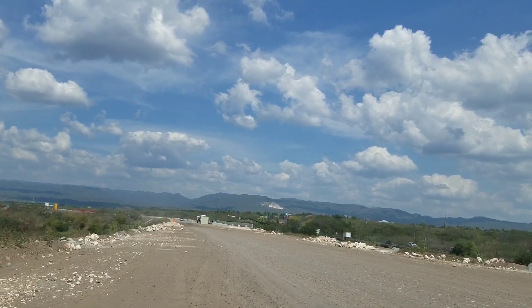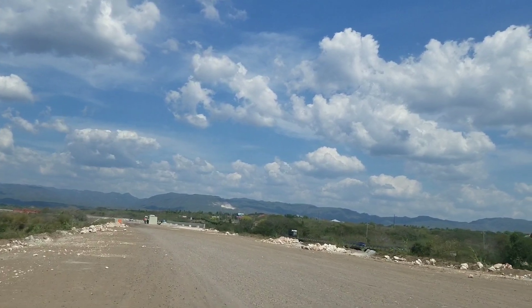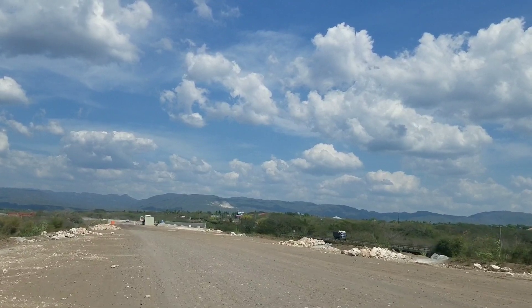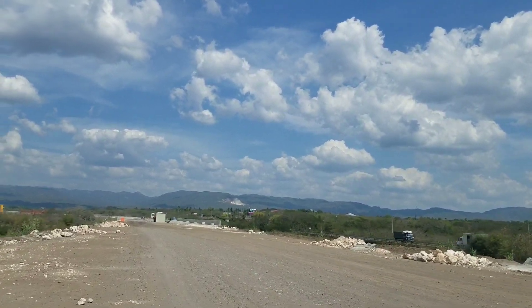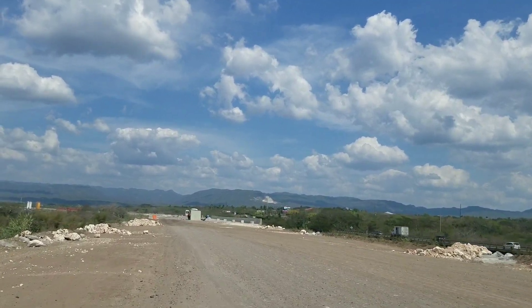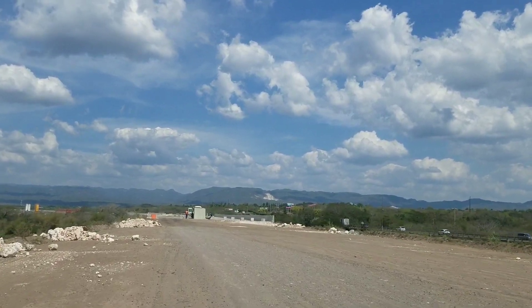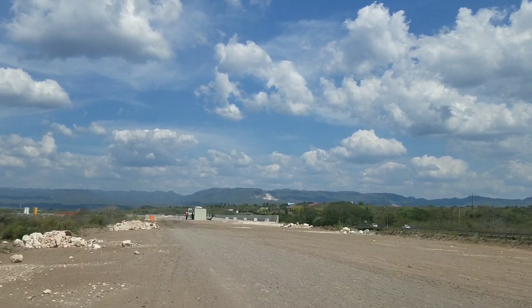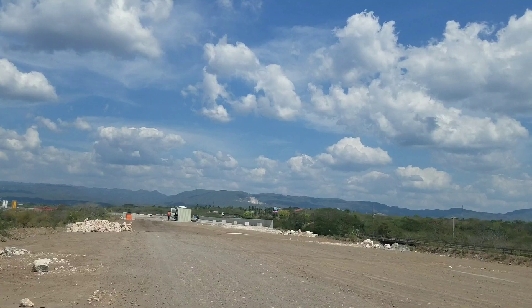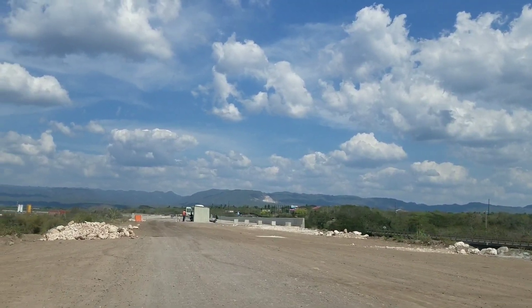Hi guys, welcome back to the channel. Today we are giving you an update on the Highway 2000 east-west leg. This is a section being built from Maypen to Mandeville, where the highway is going to connect. The existing highway that ends at the Maypen roundabout is going to connect to the section that goes towards Mandeville — more specifically from the Maypen roundabout to the Williamsfield roundabout.